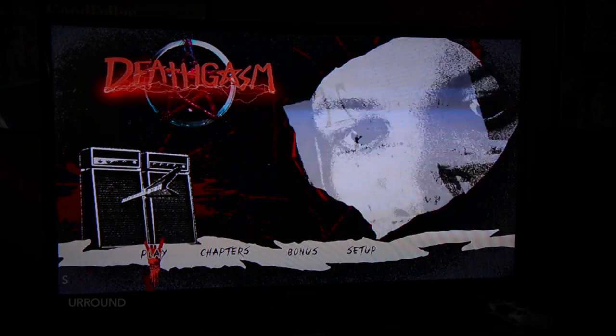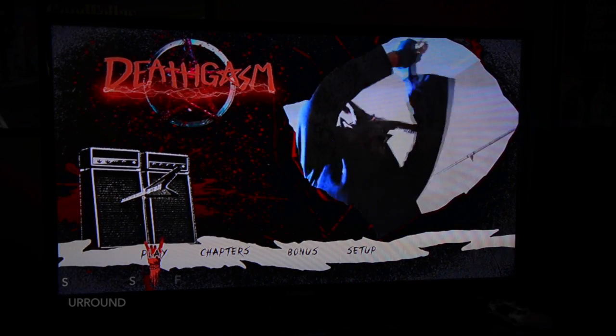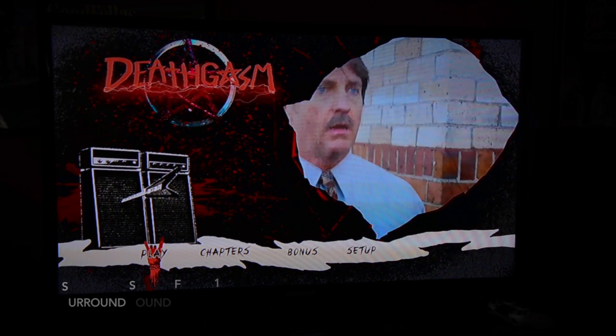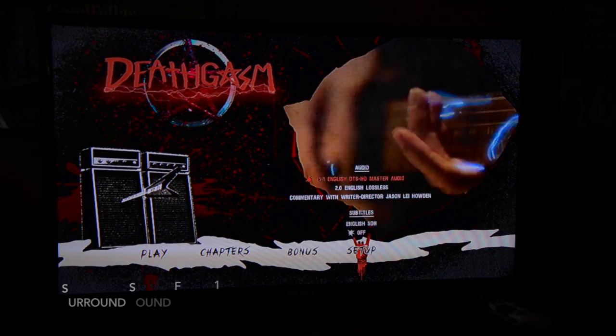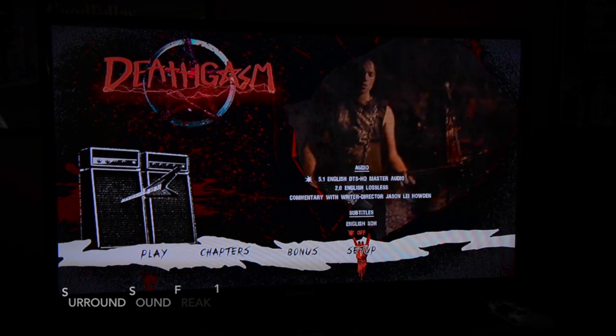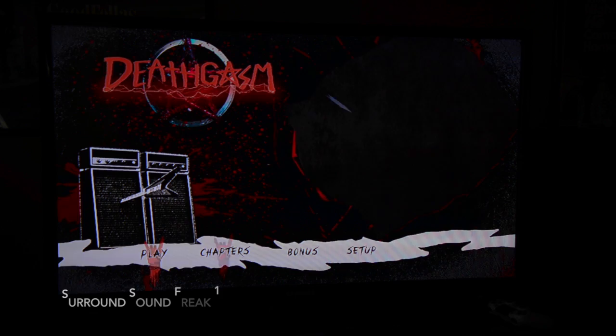Welcome back ladies and gentlemen to a surround sound review. Today we're going to be watching the movie Deathgasm, also known as Deathgasm inside the movie. So let's go ahead, go to the setup and pick the 5.1 surround sound. Crank it up, sit back, relax and have some fun.